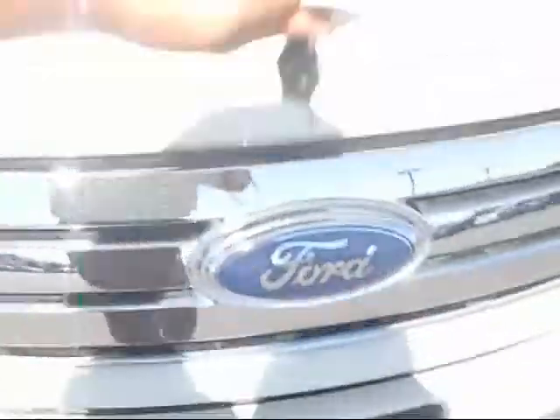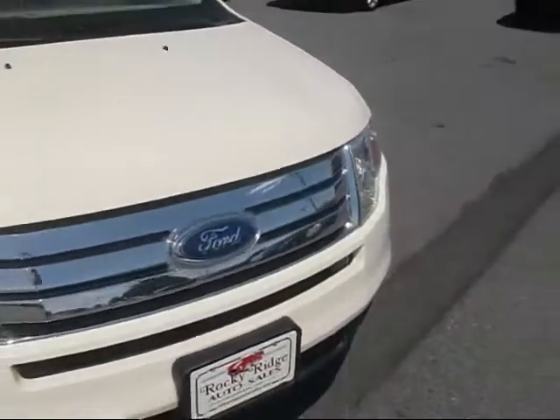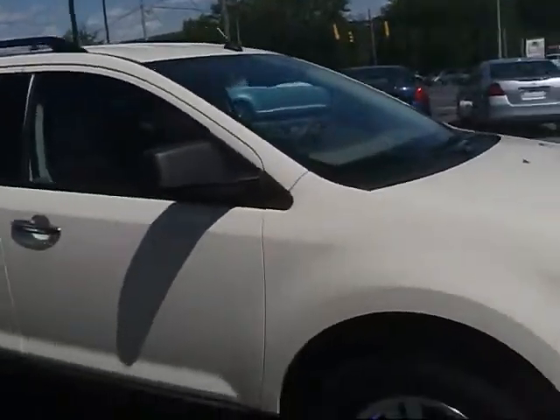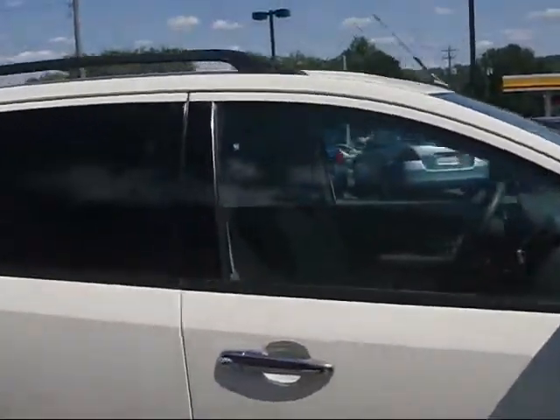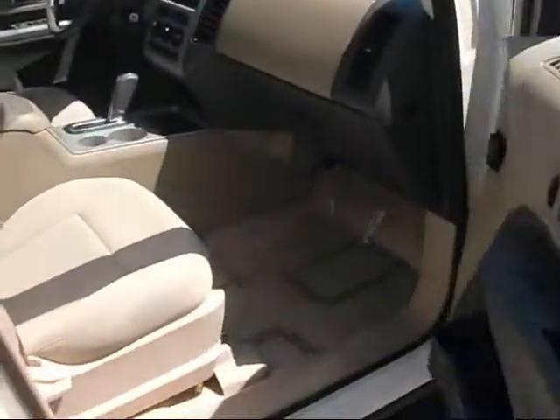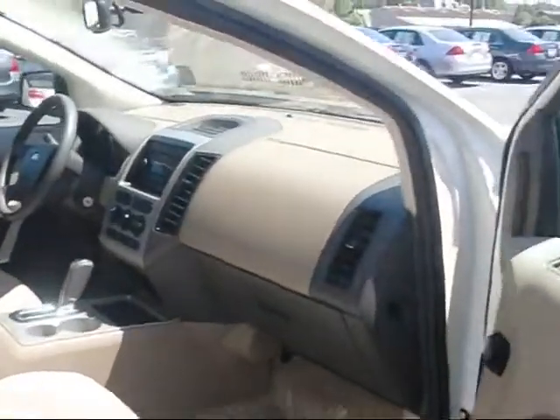Actually it's a 3.5 liter V6. I'll take you around to the passenger side to give you an idea what the front looks like from there. Of course the glove box right there does have the manual in it.